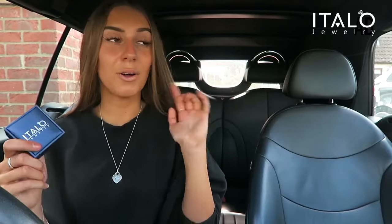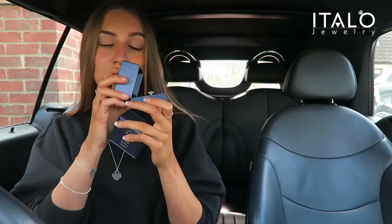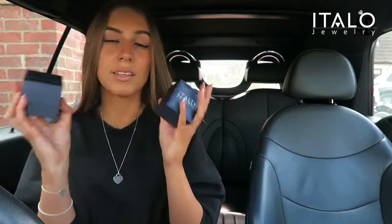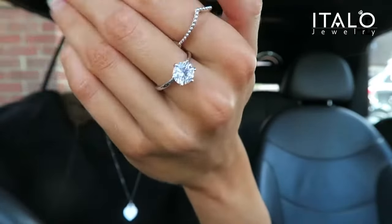I'll link down below the exact rings that I got myself and I'll also make sure to leave my discount code down below because if you use that you'll save some money. It's free worldwide shipping and a 60-day return policy, so I definitely recommend ordering some rings off their website — they're honestly beautiful and for the price and everything they're such good quality.